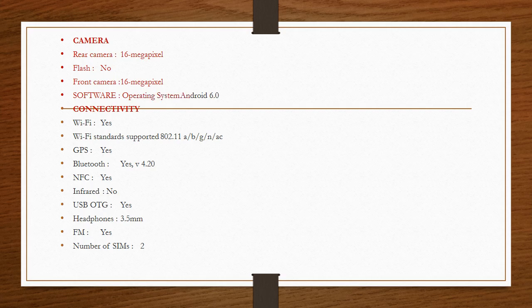Software — operating system: Android 6.0. Connectivity — Wi-Fi: yes, Wi-Fi standards supported: 802.11 a/b/g/n/ac. GPS: yes. Bluetooth: yes, v4.20. NFC: yes. Infrared: no. USB OTG: yes. Headphones: 3.5mm. FM: yes. Number of SIMs: 2.